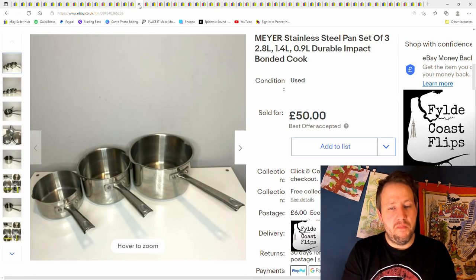This was a load of pans — the brand Maya. I'd never heard of it before, but they seemed to do fairly well. No lids, which definitely affected the value a little bit — with lids they would have gone for maybe 20 or 30 quid more. I only paid £5 at a charity shop and sold them for £50 plus postage.